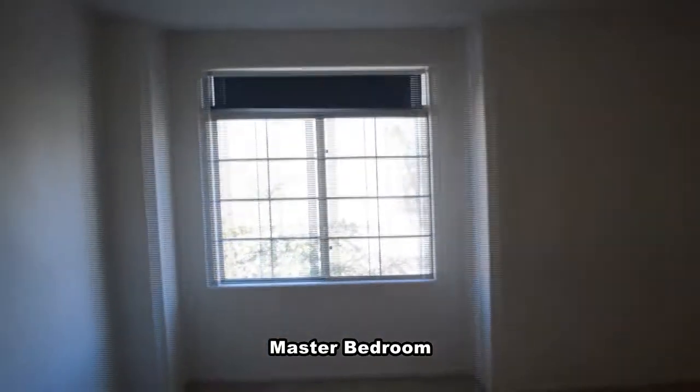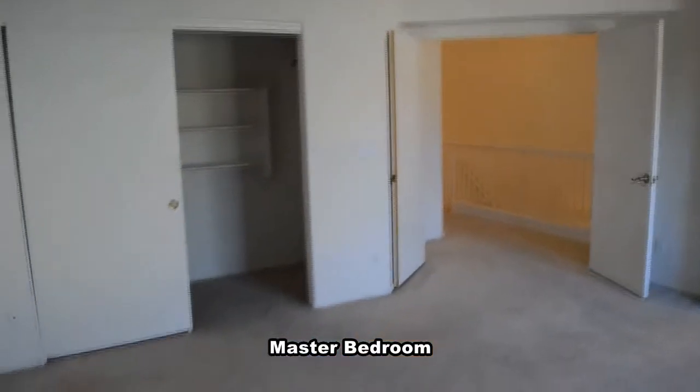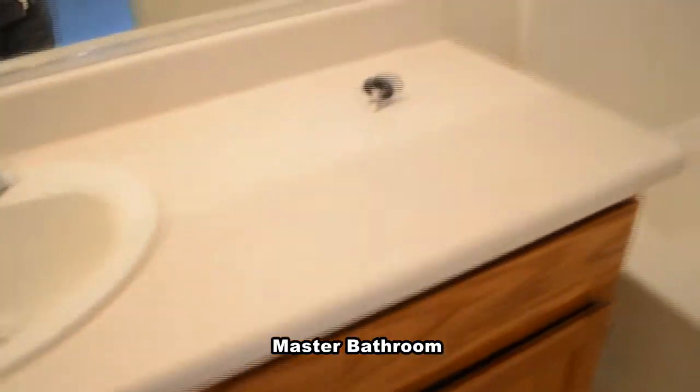The master bedroom has a vaulted ceiling, a ceiling fan with light, and a large walk-in closet. The master bathroom has a garden tub shower combo and a separate water closet.